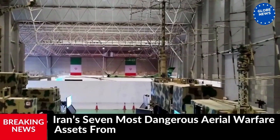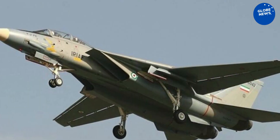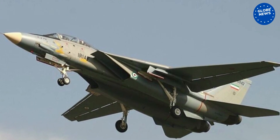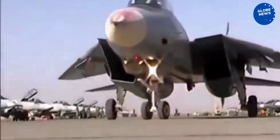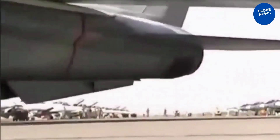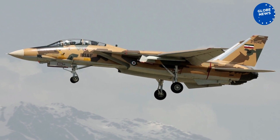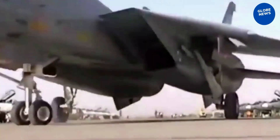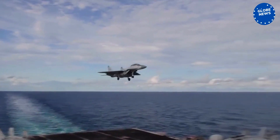Iran's 7 Most Dangerous Aerial Warfare Assets. From stealth drones to air defenses: the F-14A Heavyweight Fighter and Faker-90 Hypersonic Missile. The F-14 is today the heaviest fighter deployed by any regional power and can accommodate a much larger radar and more powerful air-to-air missiles than rival fighters such as the F-15, deployed by Israel, Saudi Arabia, and Qatar, or the F/A-18E of the U.S. Navy.